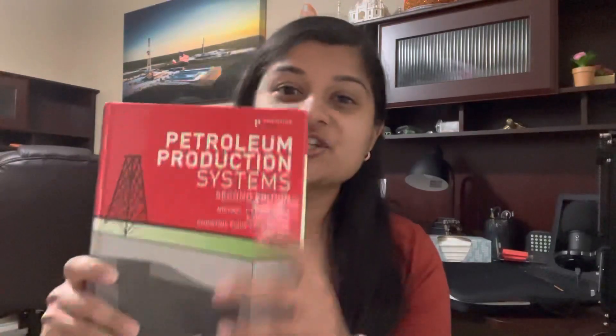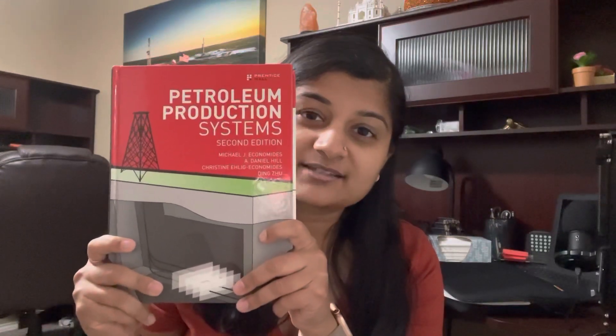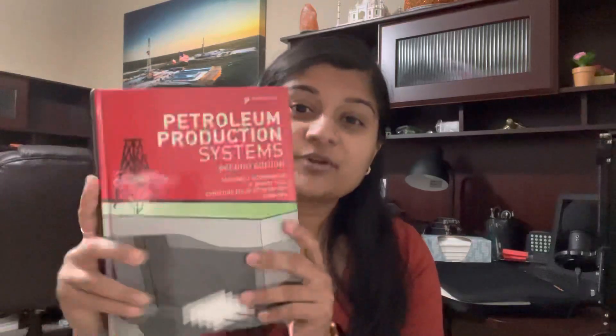The first book I'm going to talk about is Petroleum Production Systems. This is the ultimate production engineering book that I suggest everyone to get. This book covers a lot of fundamentals in production engineering — your inflow-outflow curves, the intersection between those two — and essentially this book helped me through my production engineering classes. The Vogel's Equation, you name it. I still use this book even to this day. It looks a little bit pristine because I like to keep my books pristine, but I promise you I do flip through the pages. So I strongly suggest you get the Petroleum Production Systems book.